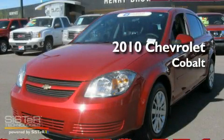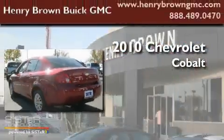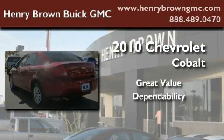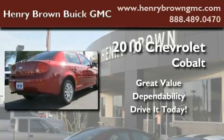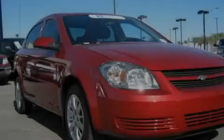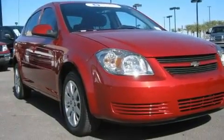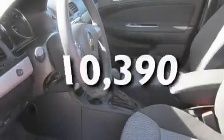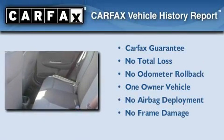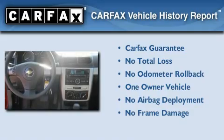This is a 2010 Chevrolet Cobalt. Its top features include air conditioning, an auto-dimming rearview mirror, a CD player, and this vehicle has less than 11,000 miles. This Chevrolet has had only one owner and it qualifies for the Carfax Buy Back Guarantee.